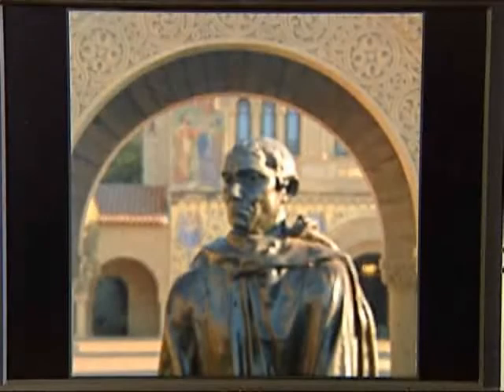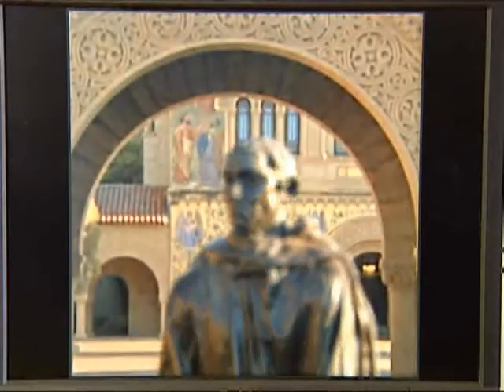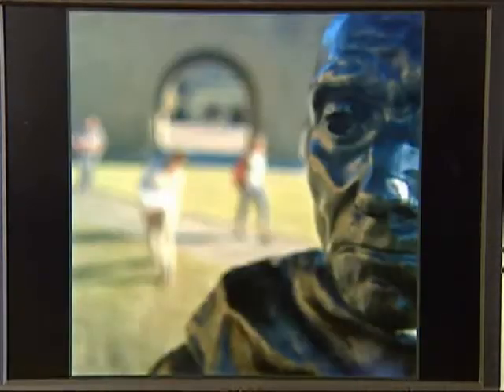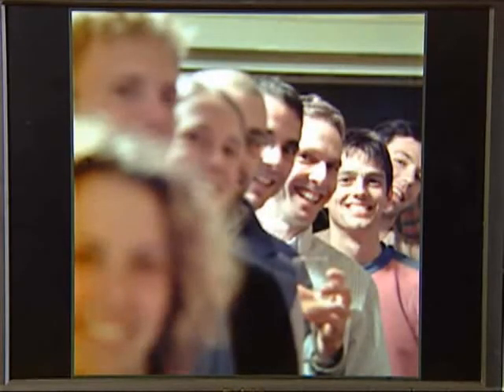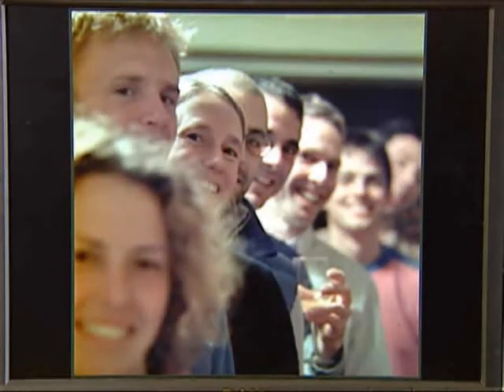Take a picture and later — days, weeks, even years later — change the focus of the picture. From the flower in the foreground to the tower. From the bride to the background. Focus on the finger or the face. You can change the focus in a picture after the photograph's been taken.